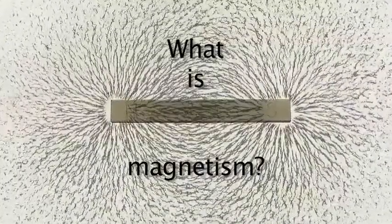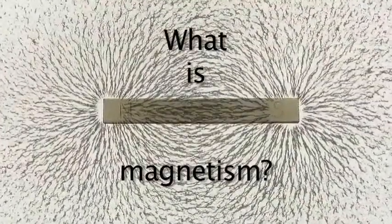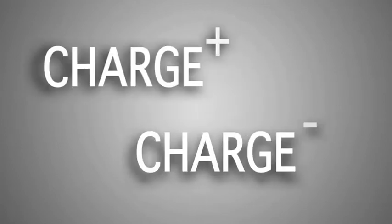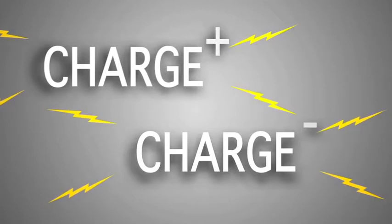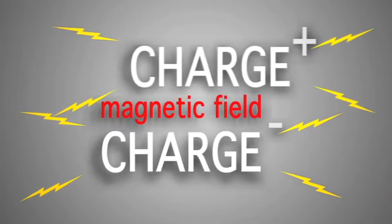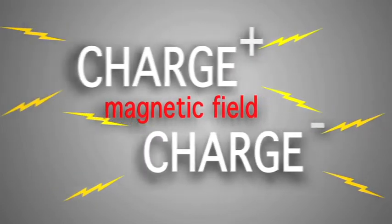In order to understand what magnetism is, we really have to know a little bit more about the fundamental particles that make up everything around us. Part of the particles is a quantity called charge. Charge comes in a positive form or a negative form. If it's just sitting still, it emits a force field — an electrical force field. And then if you move that charge, it also emits a magnetic field.